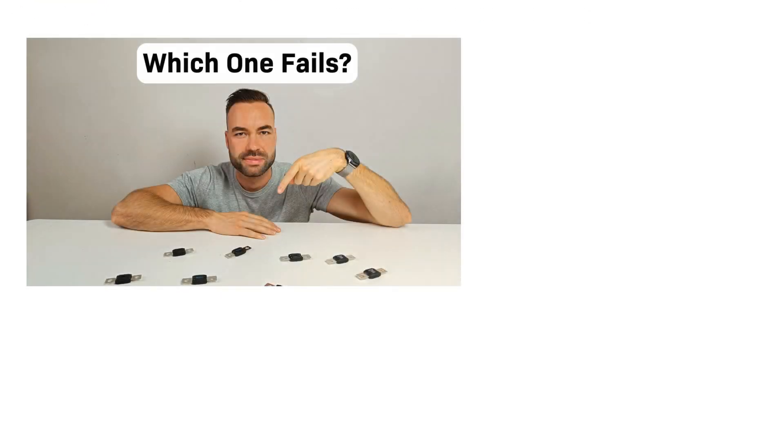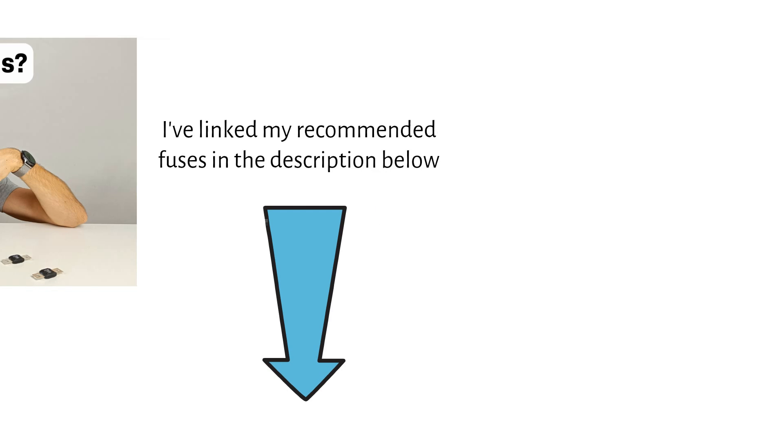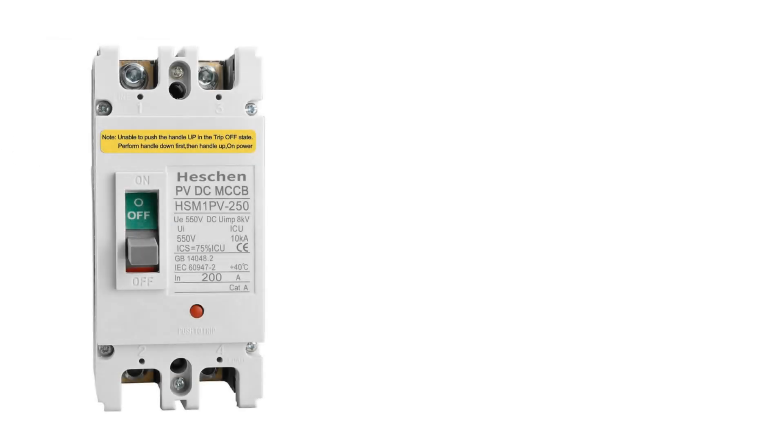Not all fuses are created equal, as I demonstrated in one of my previous videos. It's crucial to stick to high quality brands that you can trust. I've linked my recommended fuses in the description below. If you want to use a breaker, make sure they are rated for DC and have a high enough short circuit current capacity. This will be indicated on the front of the breaker as ICU — in this case, 10kA or 10,000A.